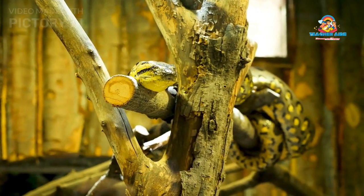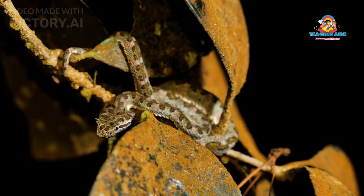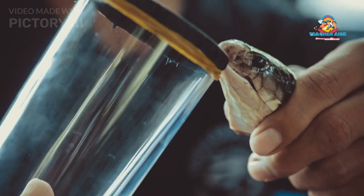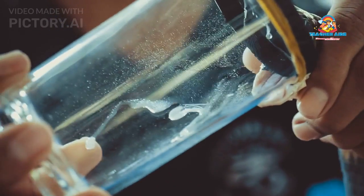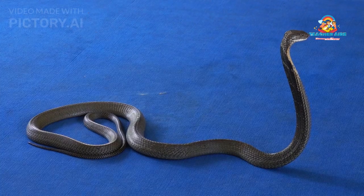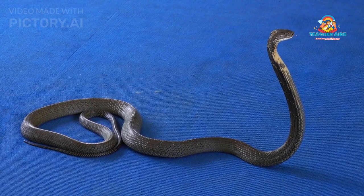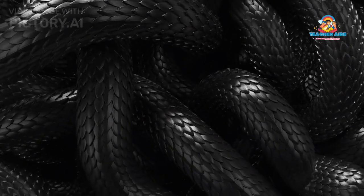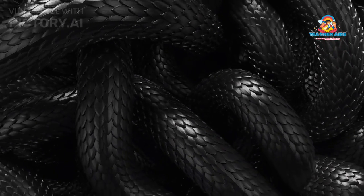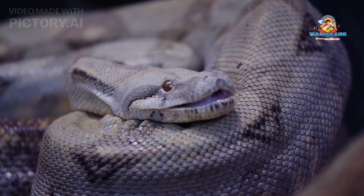The behavior of the King Cobra is a subject of great fascination. As a diurnal species, it is active during the day, utilizing its well-developed senses to hunt and navigate its surroundings. Its acute vision and excellent sense of smell play a crucial role in locating prey and avoiding potential threats. When threatened, the King Cobra raises its upper body off the ground and expands its hood, making itself appear larger. It may also emit a hissing sound and make mock strikes to warn off potential threats.